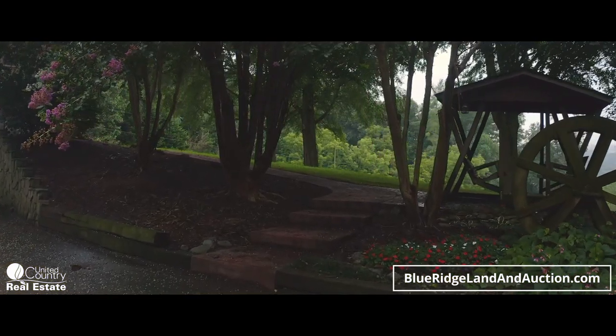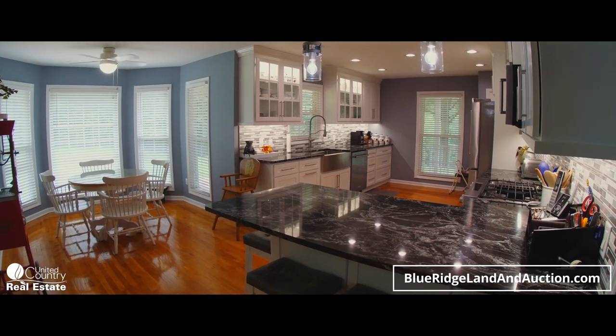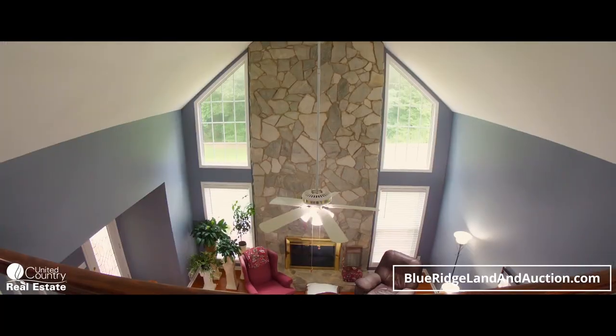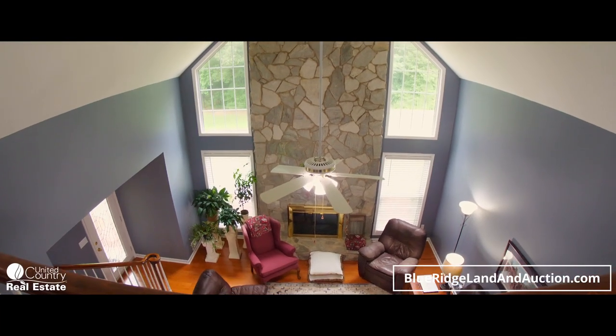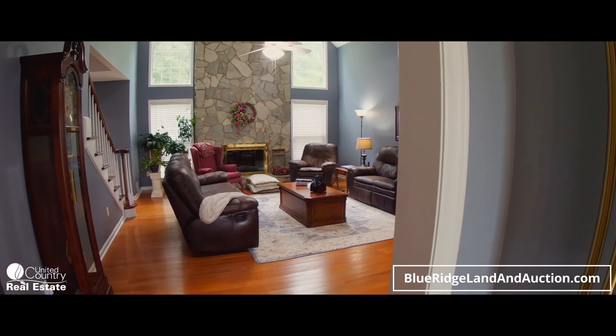Inside, the house has hardwood floors, granite countertops, custom cabinets, recessed lighting, a ceramic tile shower in the master bath, high vaulted ceilings, and many other features to make the home look and feel pristine.